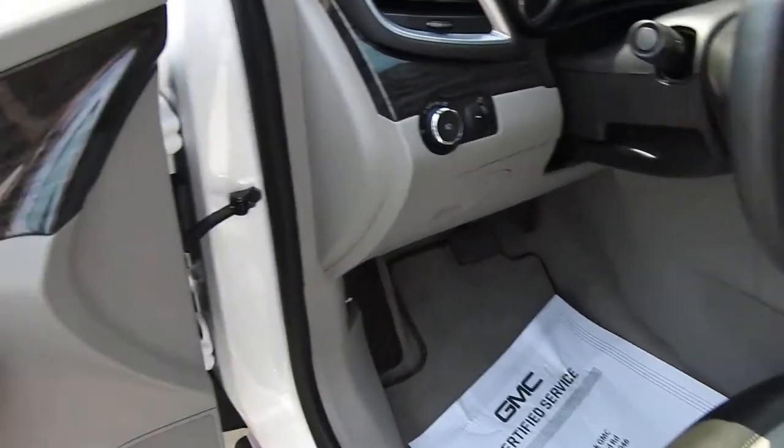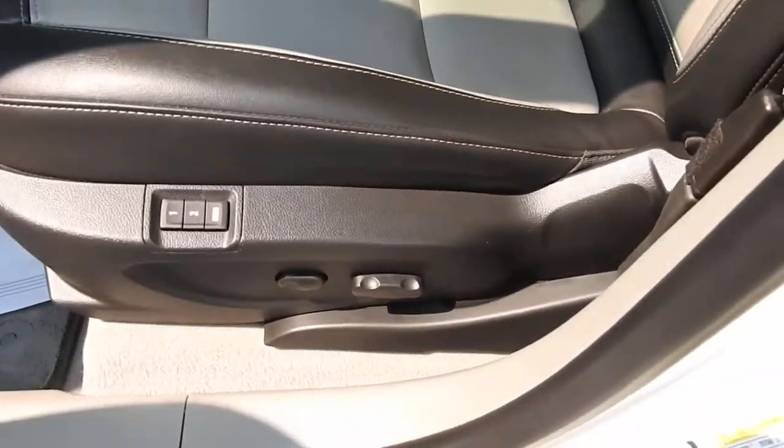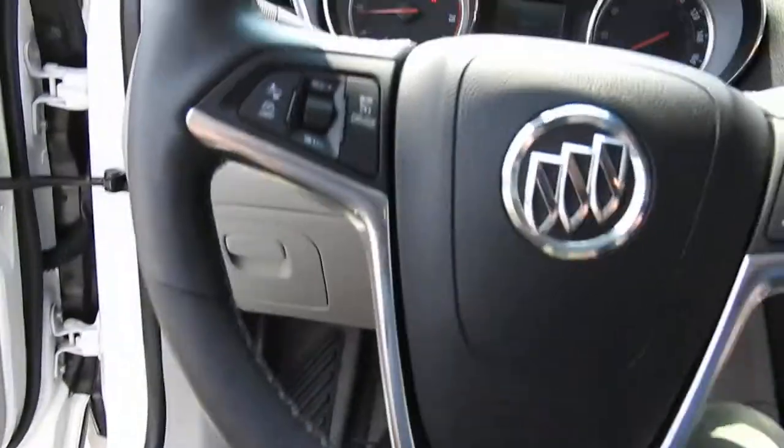It has a black and gray leather interior. On the driver door you have power windows, mirrors, and locks, as well as your power driver seat controls right down below. Go ahead and step on inside here.